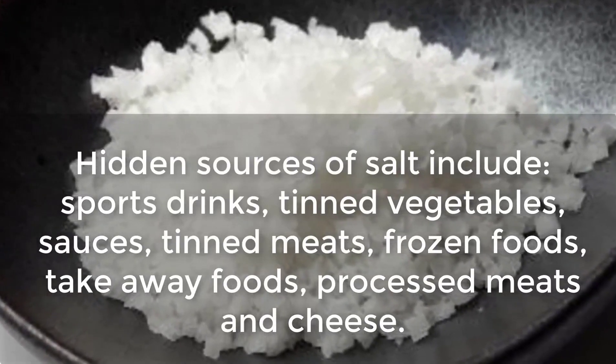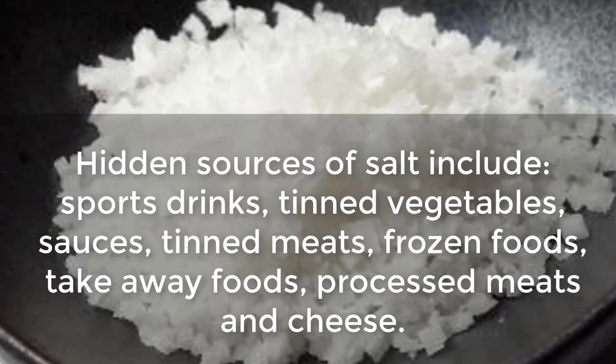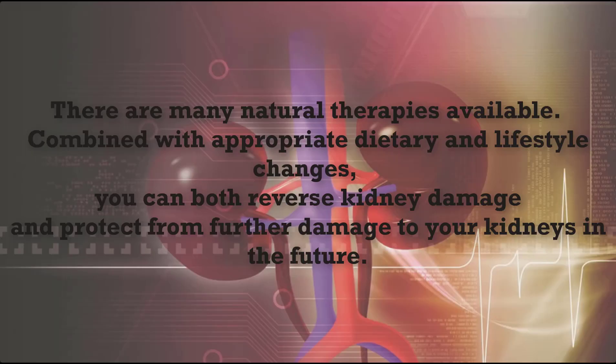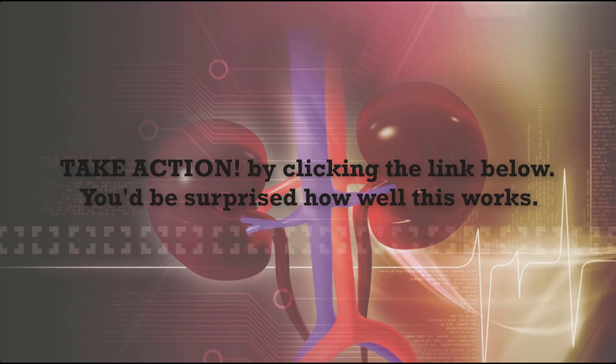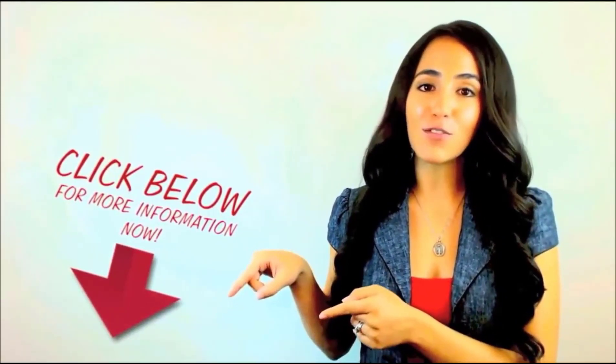There are many natural therapies available. Combined with appropriate dietary and lifestyle changes, you can both reverse kidney damage and protect from further damage in the future. Get an effective step-by-step program proven to start healing your kidneys today, by Duncan Cappuccino ND, a fully qualified naturopath, author, and medical researcher specializing in kidney disease. Click the link below this video to take action.